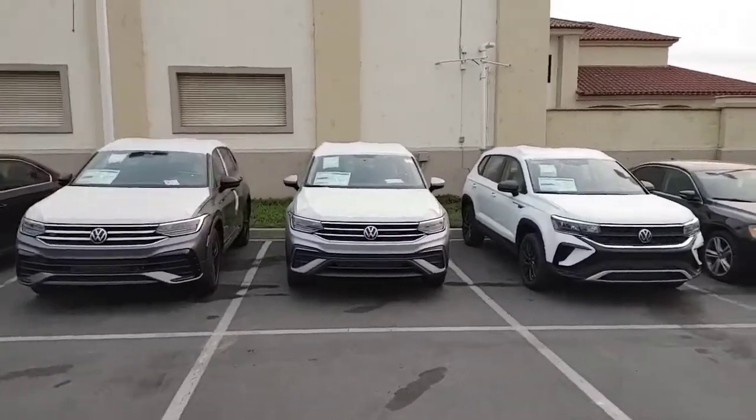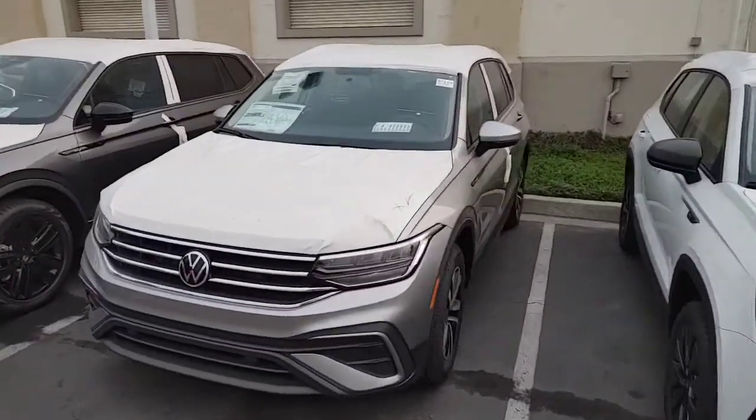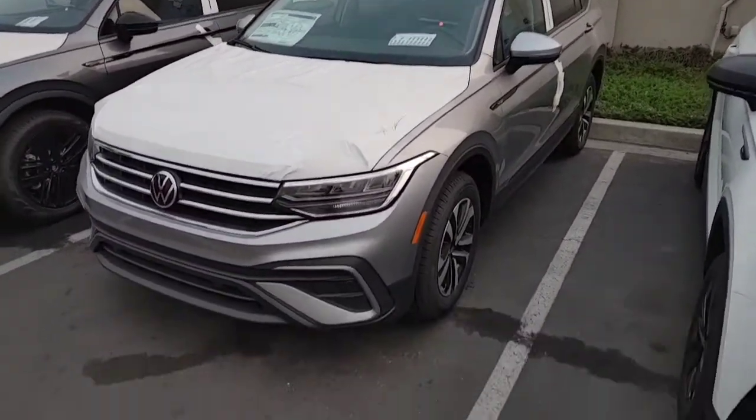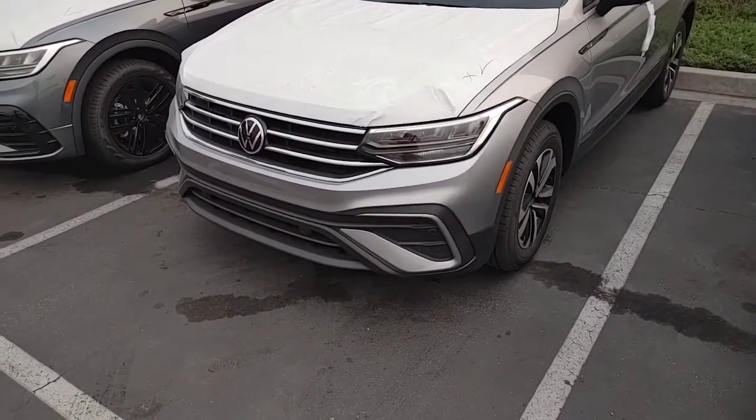Hey, how's it going? This is your buddy from Capistrano Volkswagen. I am having issues locating the keys for this car but wanted to send you the outside video so you can kind of see the upgrade in the lighting.